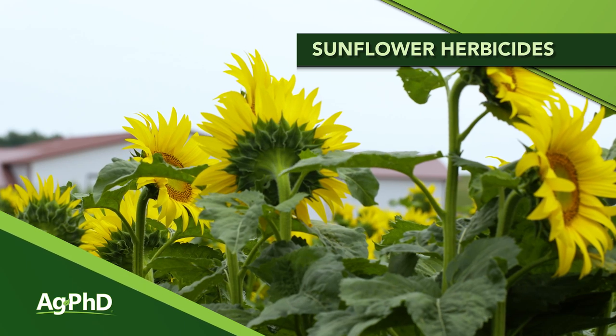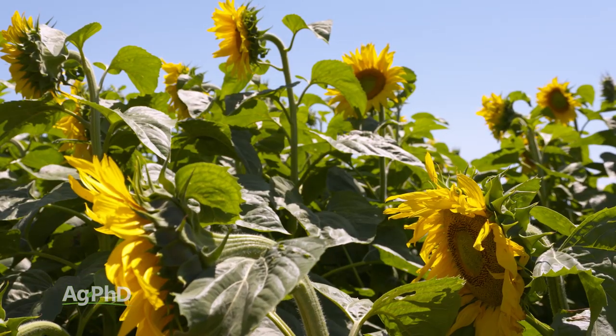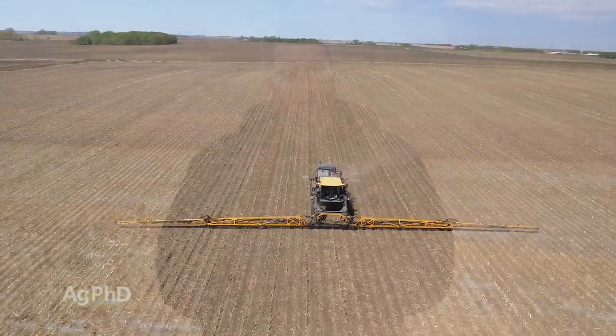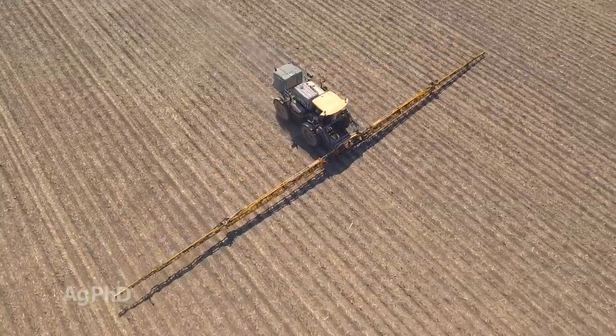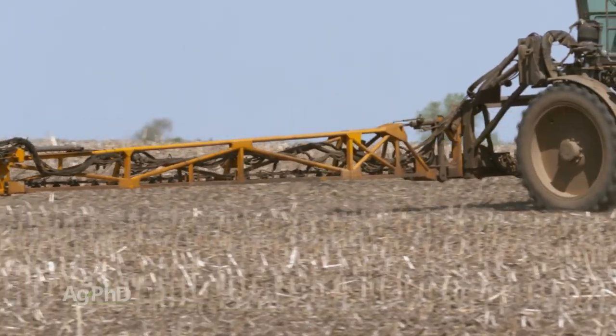Today on the show we're going to spend a little time talking about sunflower herbicides, and that's really all it's going to take because, unfortunately, there are not a lot of labeled herbicides for sunflower weed control. Let's talk about the herbicides there are because they're good choices. With sunflower, I often talk to farmers who say they're in a dry area of the country and having a challenge making pre-emerge herbicides work consistently. Let's talk about some of these pre-emerge choices and what we can do in no-till and also in dry areas to get the most activity out of them.